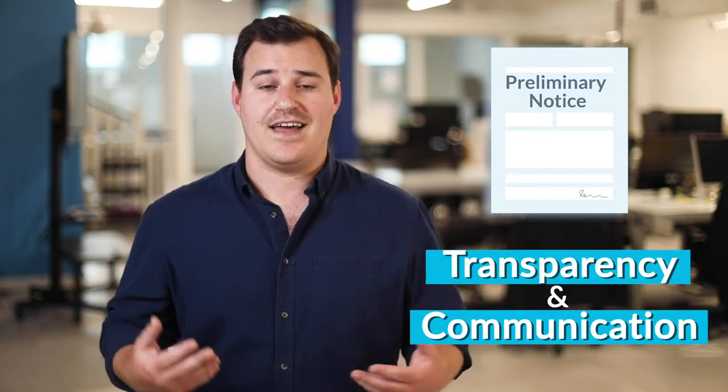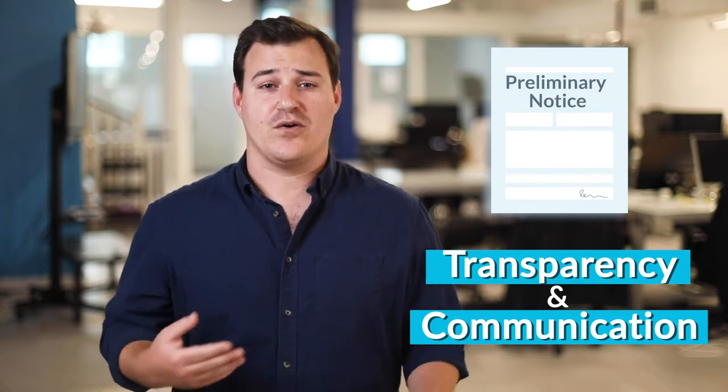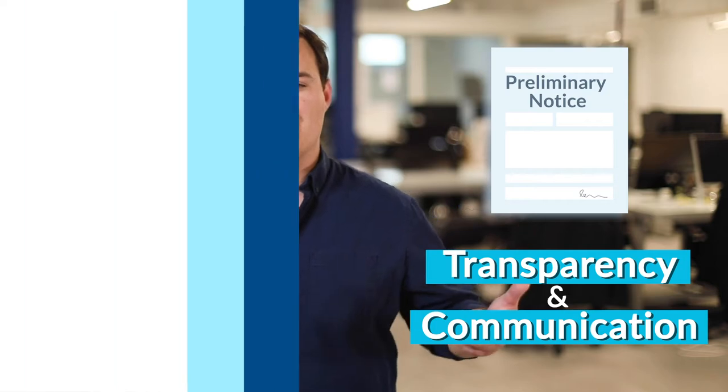The first payment document you should know about is a preliminary notice. Preliminary notices are sent at the beginning of every job and they let others know that you're present. Ultimately, they're really just a transparency and communication document — it opens lines of communication from the very start of the job and lets everybody know that you're there. By doing that, it's easier for them to release payments down through the chain.